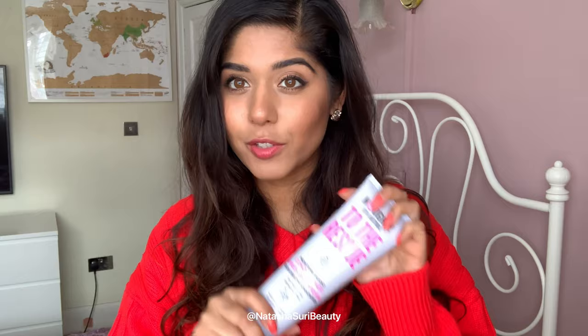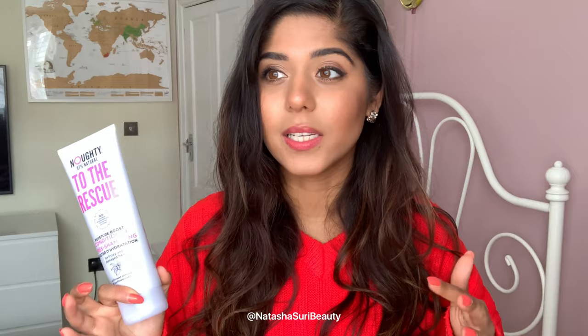Hey everyone, I hope you're keeping well. I wanted to do another beauty chat slash review video, this time about hair care — specifically natural hair care. I've been using a brand called Naughty Hair Care, which is a 97% natural hair care brand. I've stopped using Tresemmé, Pantene, and silicon-based shampoos and conditioners. I bought all these products myself — this is my personal opinion and review, not a marketing thing. I just want to help you out if you're interested in natural hair care.